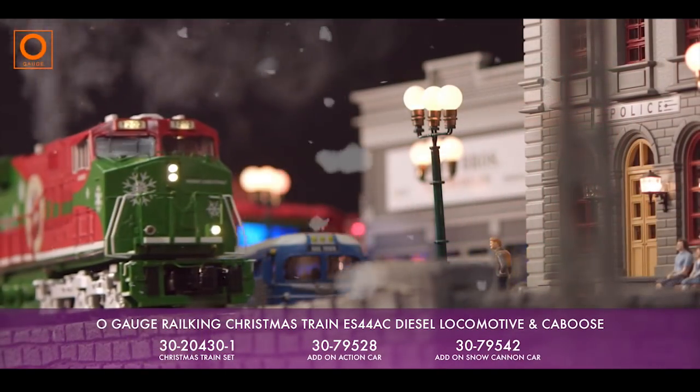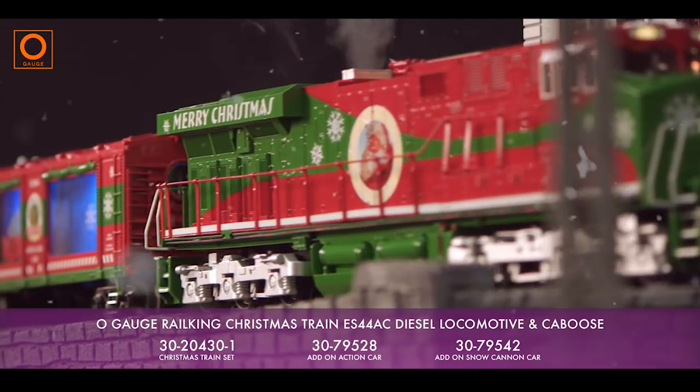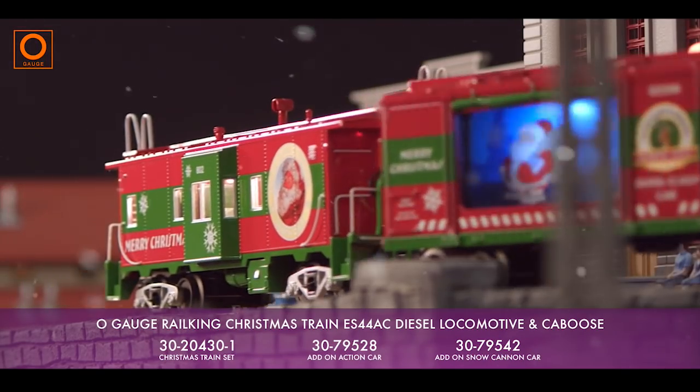Perfect for expanding your Christmas train is our separately available Christmas action car, painted in matching colors, featuring a rotating image of Santa and his sleigh in a classic winter scene.